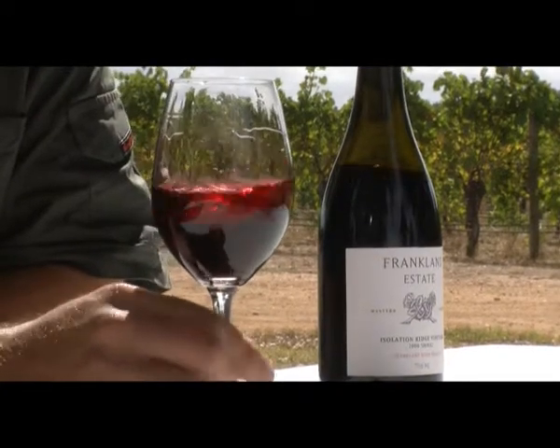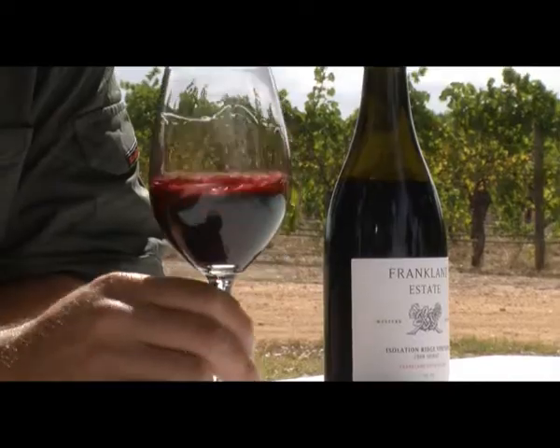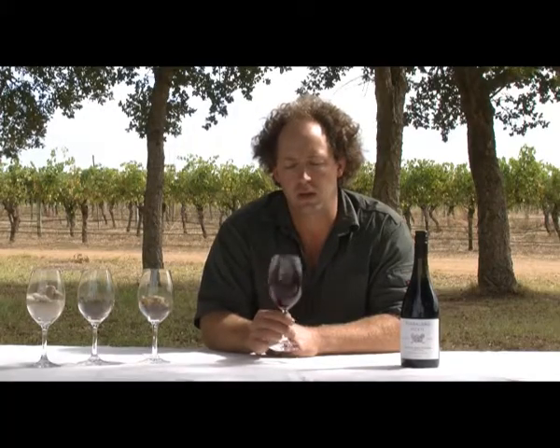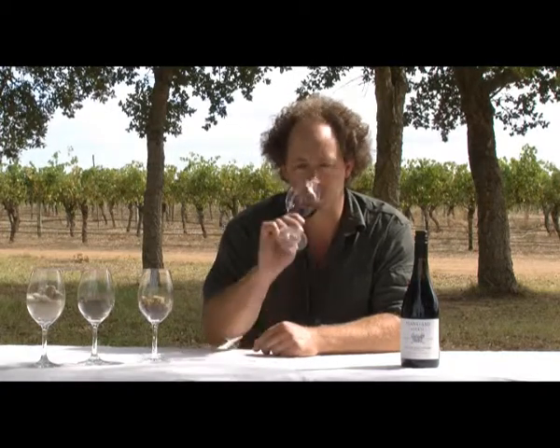Isolation Ridge Shiraz — lovely dense colour, red brick, brooding plum, almost sanguine in its texture and colour. On the nose, lots of black pepper, spice, lovely intensity to this wine. And already you can smell that there's going to be some considerable weight and complexity.